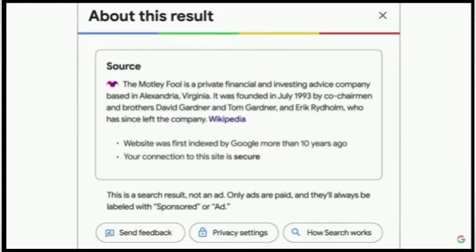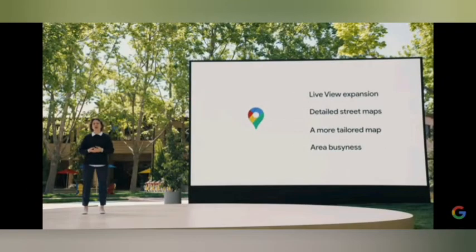You can see the new interface for web search. There are also various improvements in Google Maps — now you can have Live View Expansion, Detail Street Map, and More Tailored Map. The new Area Busyness feature lets you know which area is busier than others.